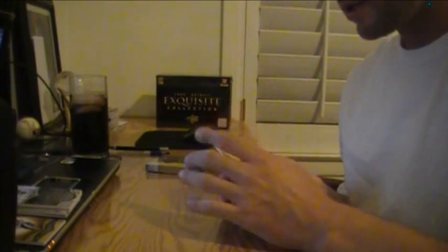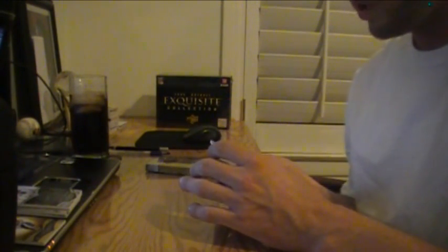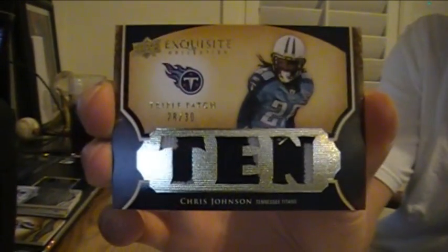And the last card is a triple patch for the Titans — all two colors — of Chris Johnson, 28 of 30, triple patch.